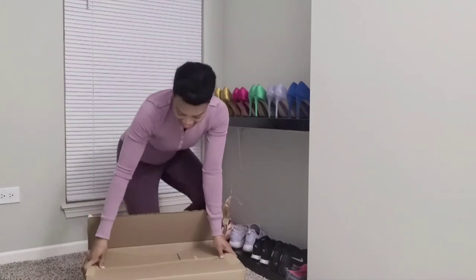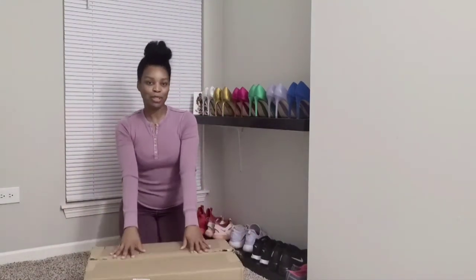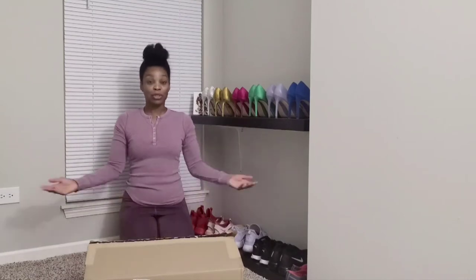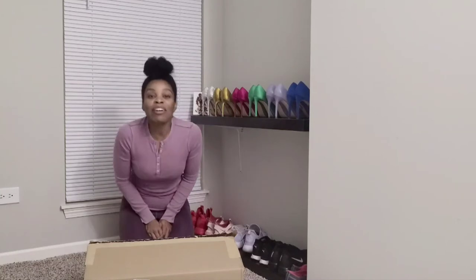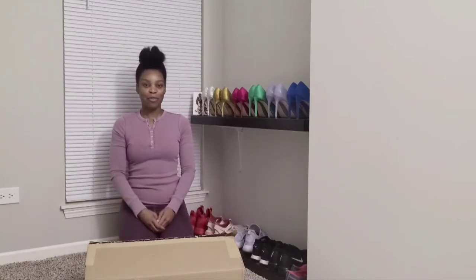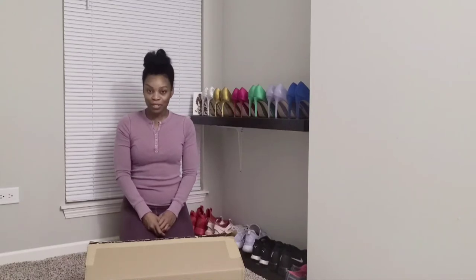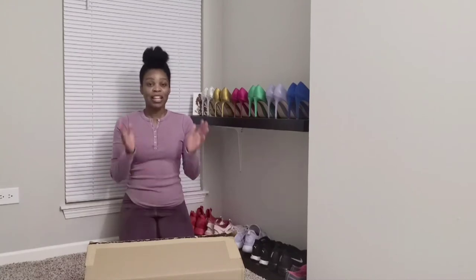Hey guys! Alrighty, so this has got to be my Puffer Boots from Macy's. We're going to do some unboxing today. Welcome back! This is Vlogmas day number four, and if you guys have been sticking around with me, this is not only our first Vlogmas, but we have been trying to grow this channel, and I have committed to vlogging every day, so thank you so much for liking and sharing and subscribing.